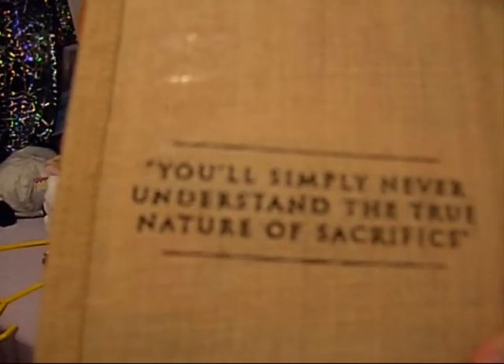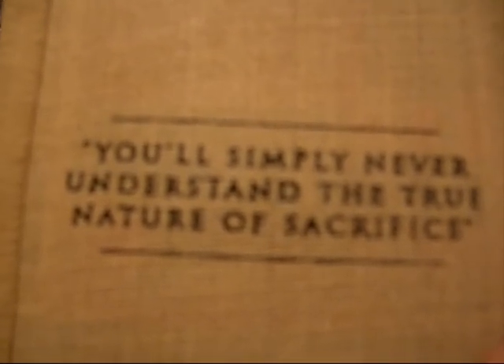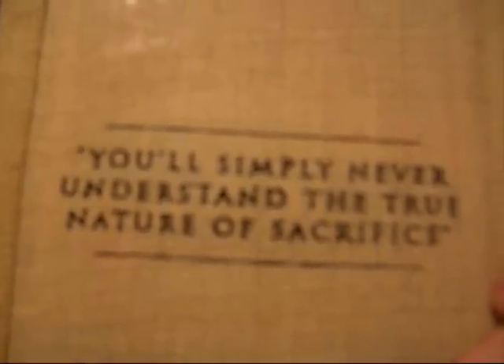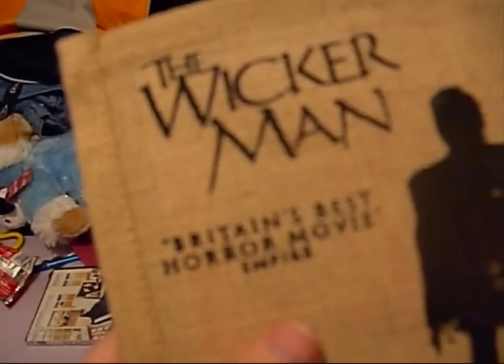It's one of the most mint editions ever. You'll simply never understand the true nature of sacrifice — which is true! I absolutely love this film, it's got a cracking background and I just love the music, it's brilliant.